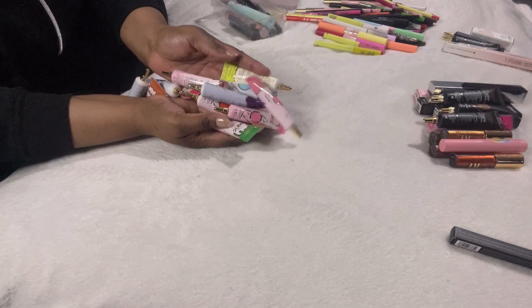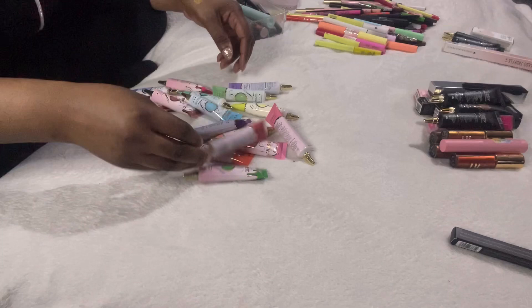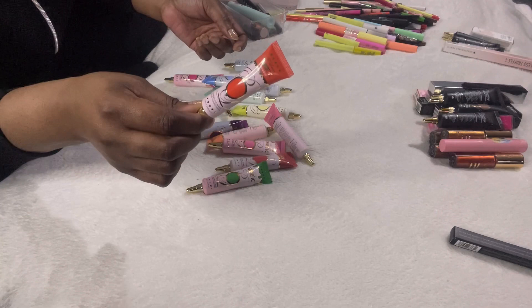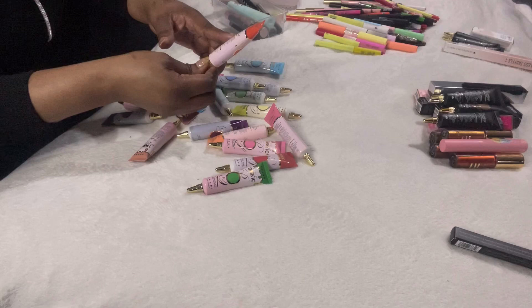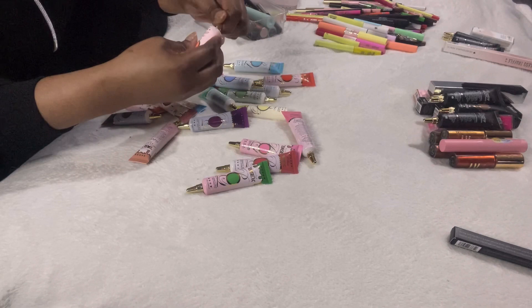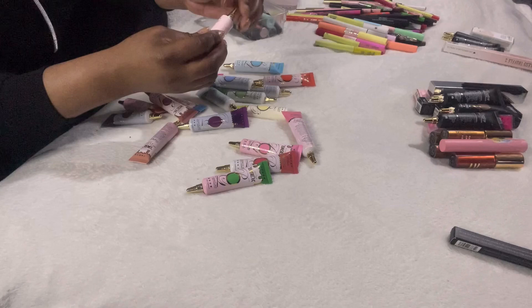These are all the eye bases I've collected so far. I want to double-check for duplicates — if there aren't any, I'm keeping all of them because not only can you use them on eyes but as blush too. This is OTT Orange, this one is Cute in Coral — but it's so light I don't see myself using it even though I've swatched it.